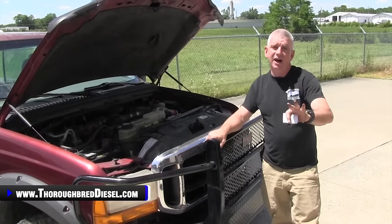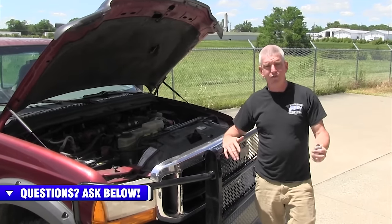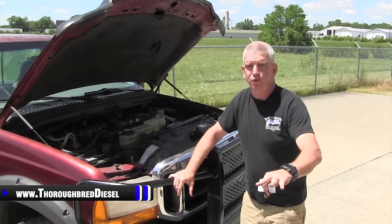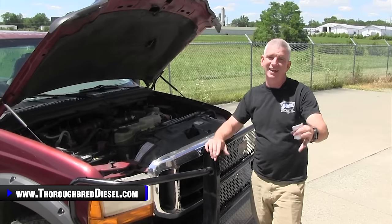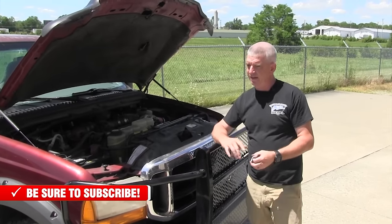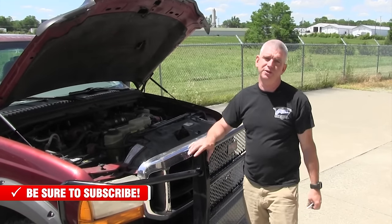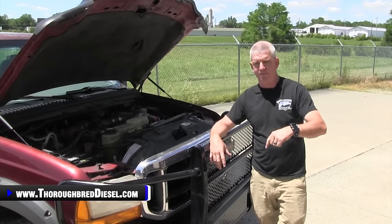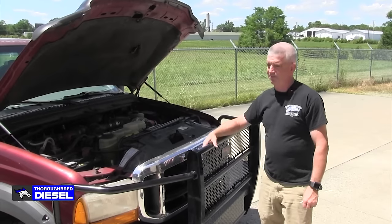That's it for the 7.3. Ford's not my strong suit, but it's one of the first trucks we worked on here at Thoroughbred Diesel back in the day. At that time there were only two vehicles you could do performance things on — the 7.3 Power Stroke and a Dodge Cummins. All that being said, it's a good truck. If you're looking to add one to your fleet to pull a camper or something like that, I hope this video gives you some tips and puts you into a better vehicle for you and your family. I'm Wade from Thoroughbred Diesel. If you've got any questions, give us a call, like and subscribe to our channel, jump down in the comments, and tell us about your Super Duty. Thank you for watching.